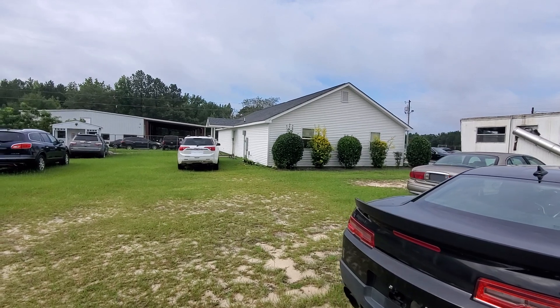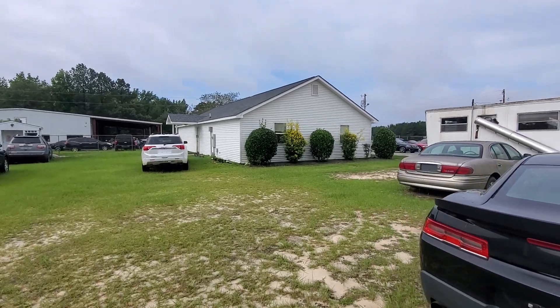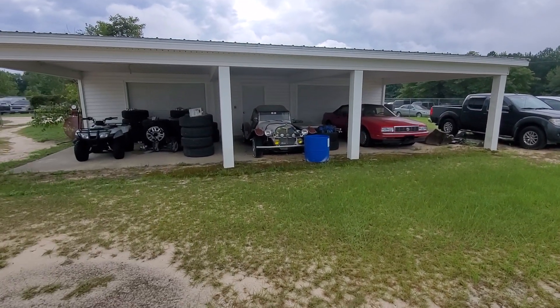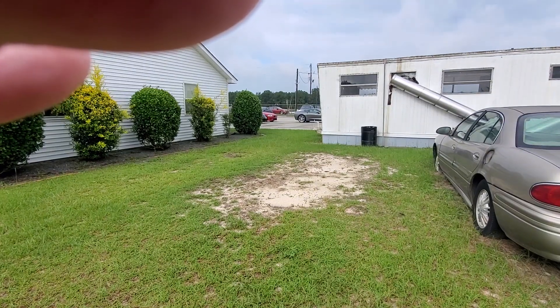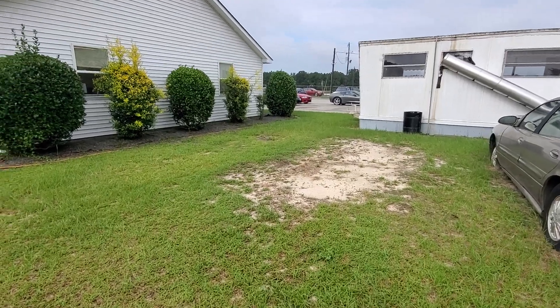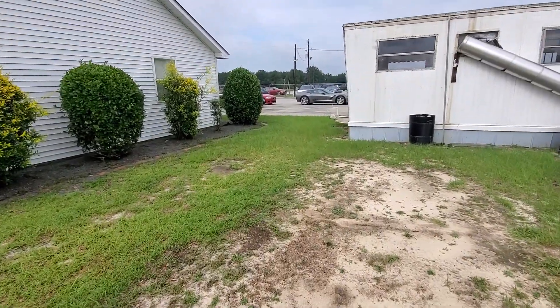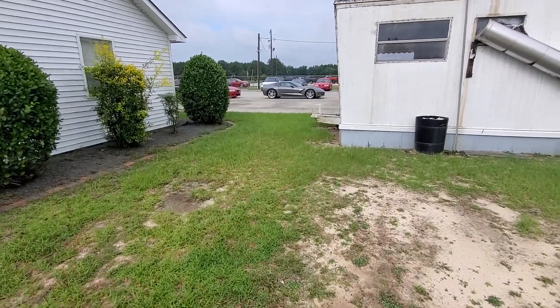This is the office I work in and this is the backside to it. Well, this was just a quick walk around some of the property. I didn't even go across the street where all the retail pieces are.